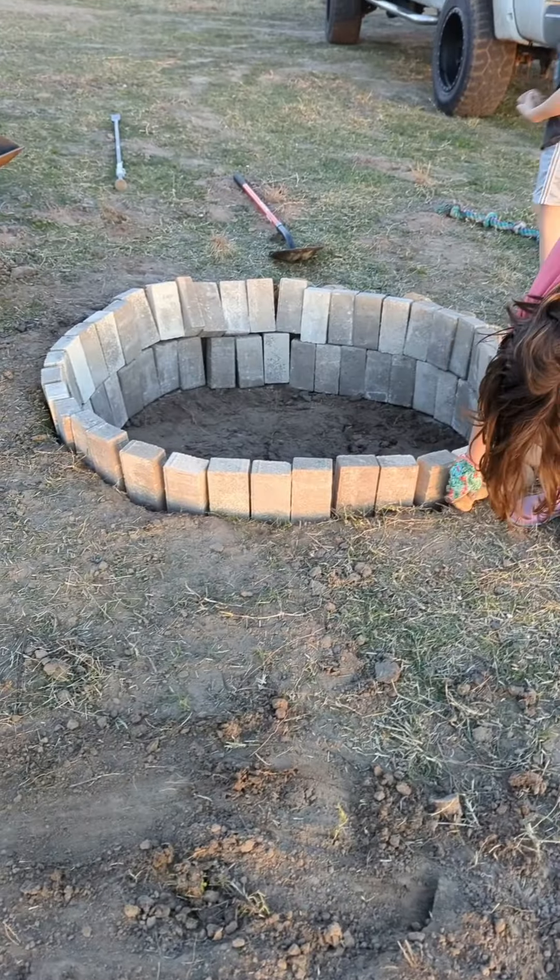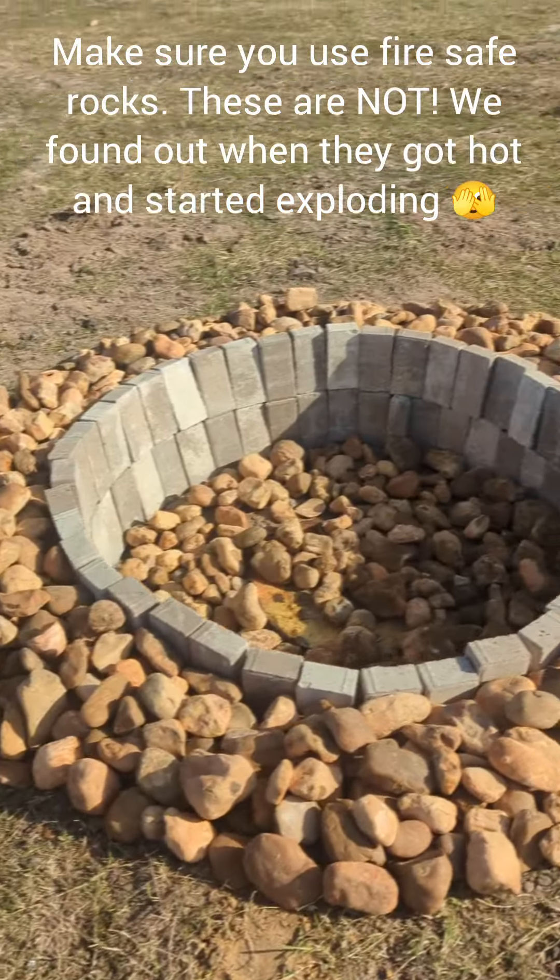This is our temporary fire pit by the way. Our fire pit is as done as it's gonna be. It's dark outside, so I will take a picture of it tomorrow and then show you what it looks like when we get wood and light the fire. Here is our temporary fire pit.